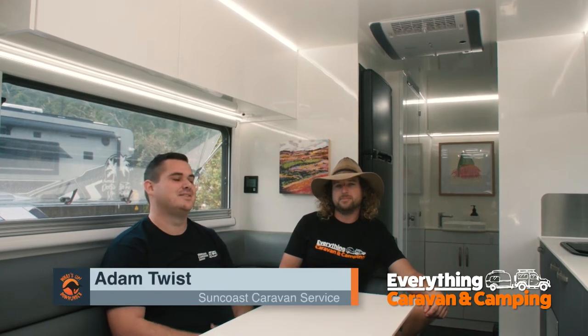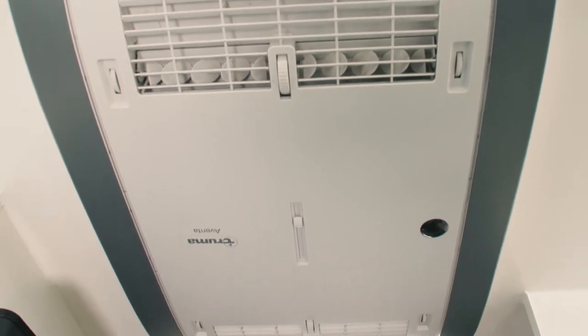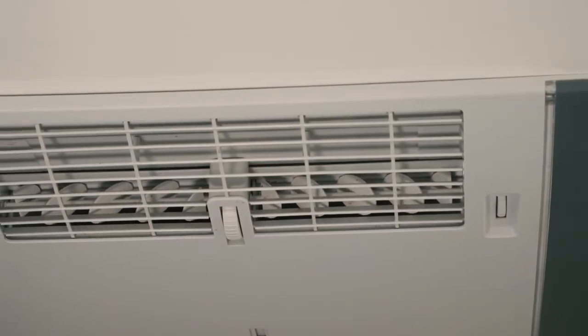G'day guys, Adam here from Suncoast Caravan Service, and today I've been lucky enough to catch up with Simon from the Lifestyle Pioneers. You've got the Truma Avento air conditioner and the Combi 4.